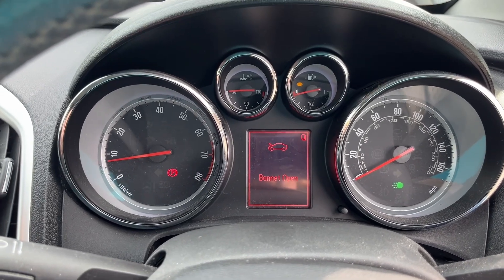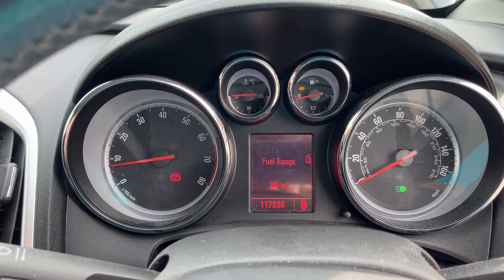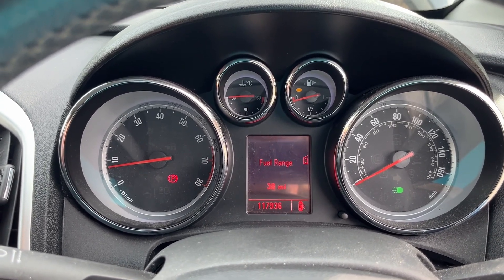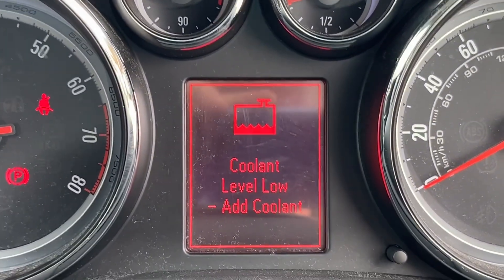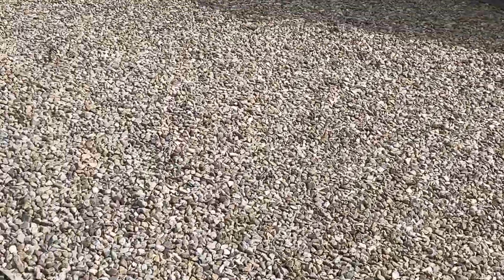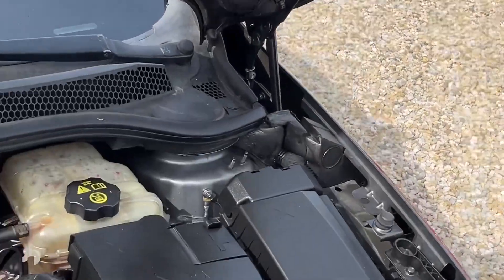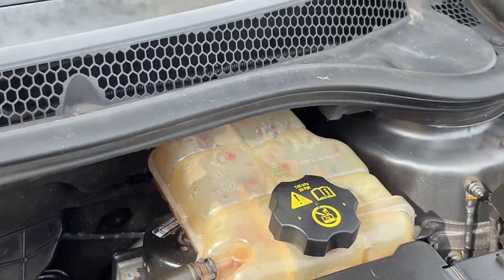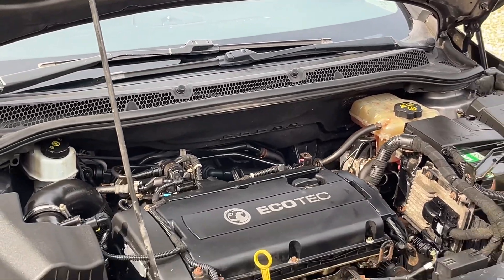Lights are out. There's one message that comes up on there — it's coolant level low. It's not though. It's a common Vauxhall thing. The sensor in the expansion tank — or the water bottle, whatever you call it — fails. About 20 to 25 quid on the internet for the whole tank. There's plenty of coolant in there, so that's a red herring. If you want to sort that, that's your first job.